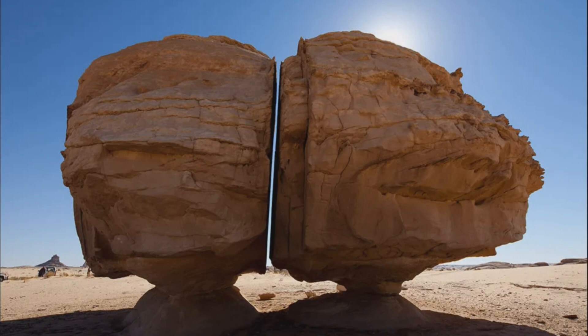Adding another layer to its mystique are the ancient petroglyphs adorning its surface. These engravings of Arabian horses, ibexes, and humans whisper secrets from centuries past, their origins wrapped in as much mystery as the formation itself.